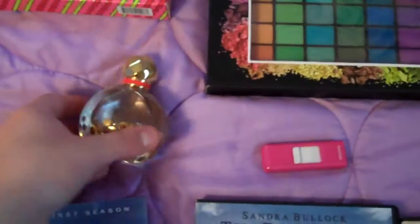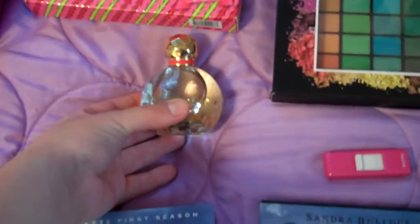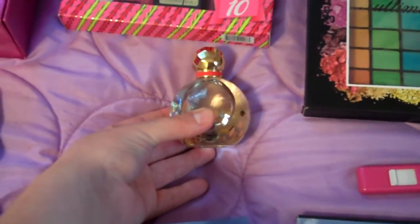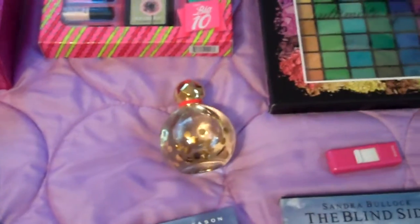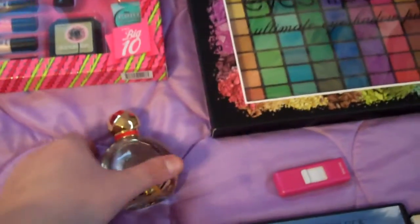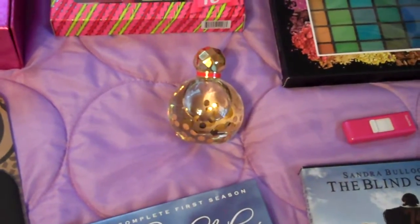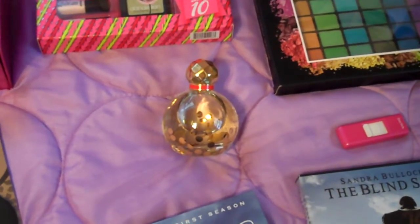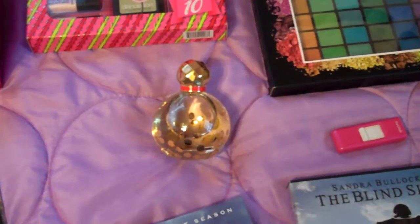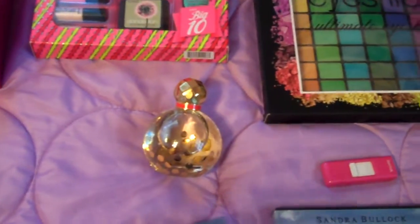Then I got Twirl by Kate Spade — it's just a really cool perfume. I got the 1.7 ounce size. I'm kind of a perfume collector so I should probably do a perfume collection video pretty soon. I love, love, love this perfume. It just smells really, really clean and fresh. It's just a nice fragrance and you kind of have to smell it for yourself because it's hard to describe. I don't have the box with the notes on it right now, or else I'd read it for you.